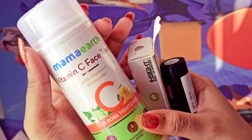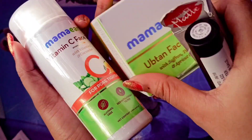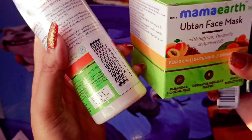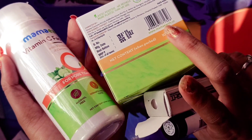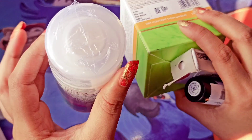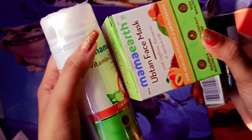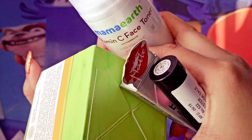This is the Mamaearth Vitamin C Toner. I will show you the price of this product. It is a good offer and I have already seen some results from it. This product is very good. If I try it further, I will show you the details in a dedicated video.